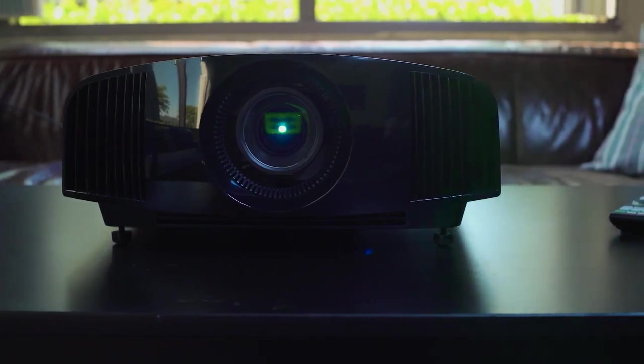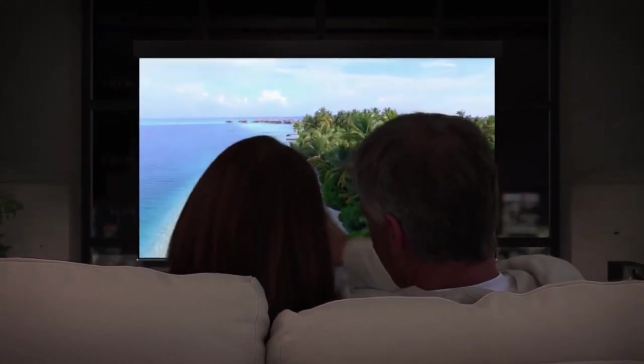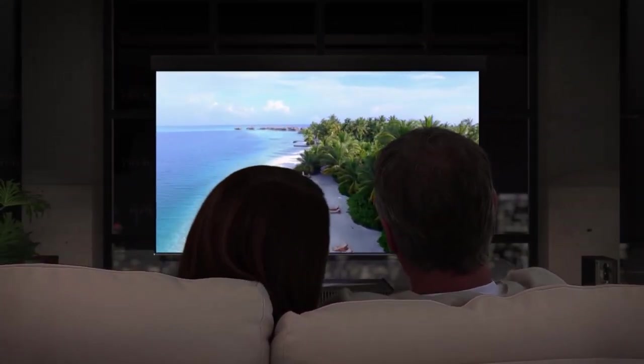What is going to be the best 4K projector for you in 2022? In this video, we'll break down the top three 4K projectors on the market this year, based on price versus performance and the situations they'll be used in.